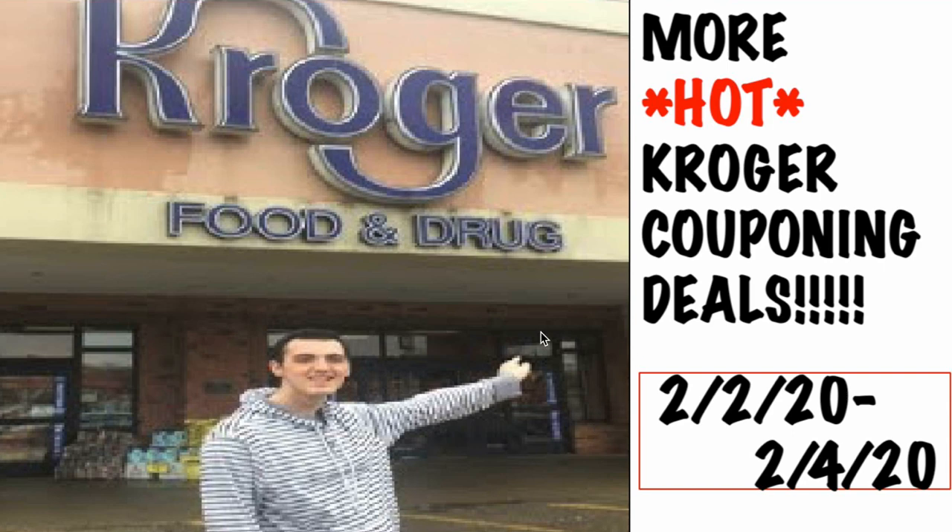Welcome to I Like Couponer! There are even more hot Kroger couponing deals this week that I'm so excited to talk about. We only have three days left — this mega event ends on Tuesday, which I'm sad about because this is one of the best megas we've had in forever. I came up with eight more deals I can't wait to talk about, so let's dive right in.